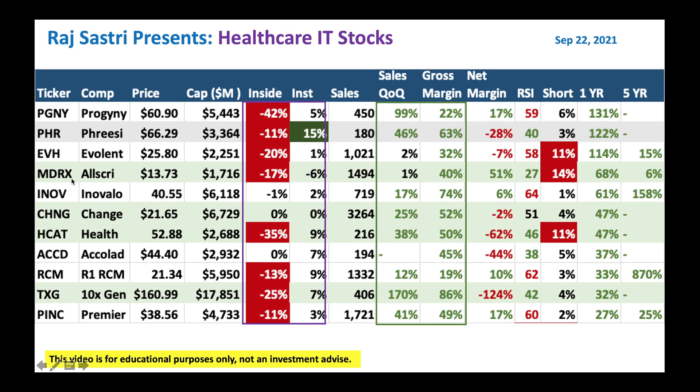And we got a few more: EVH, MDRX, Change, HCAT, and so on and so forth.